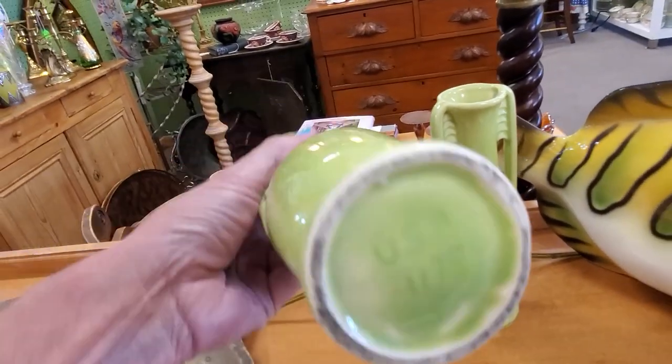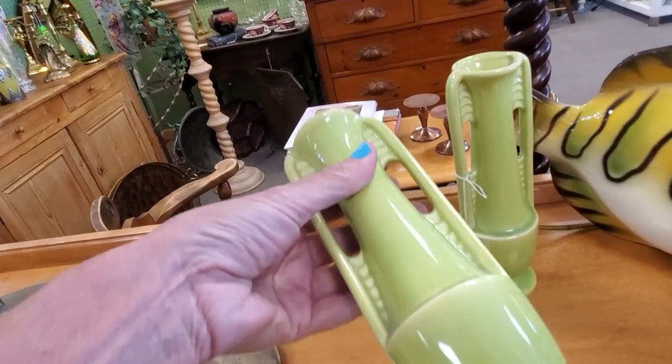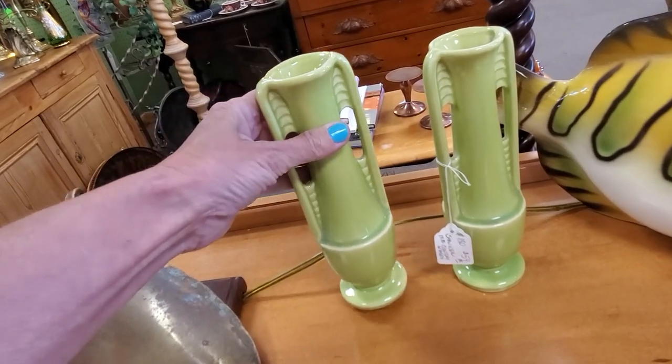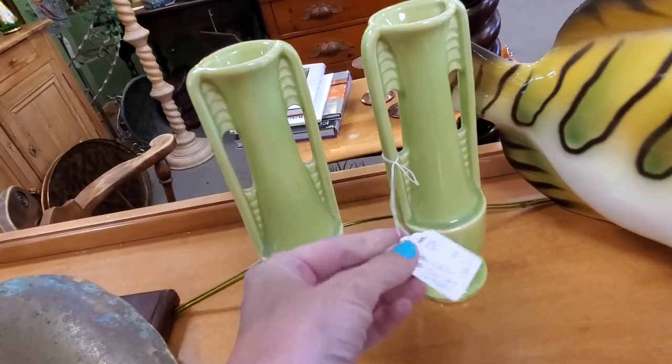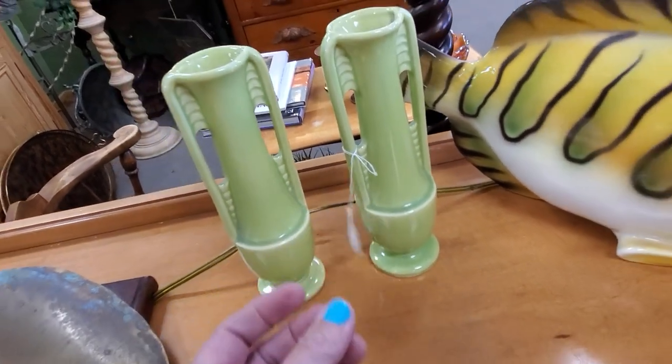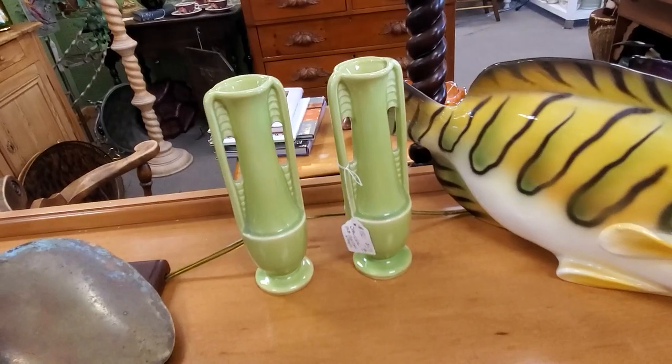This is Shawnee. Shawnee was around from 1937 to 1961 — when the import trade came in, they could not compete anymore and went out of business. There is some Shawnee pottery that does extremely well, like these very unusual pieces.